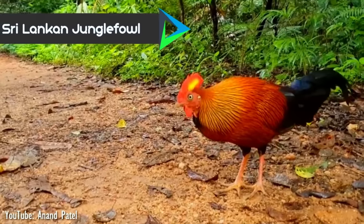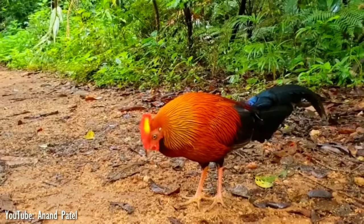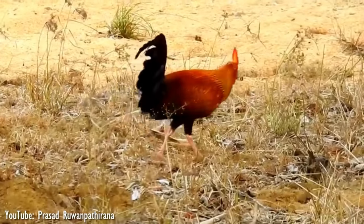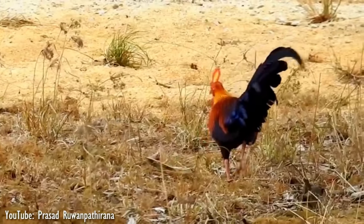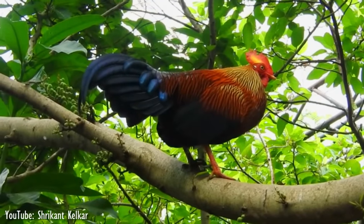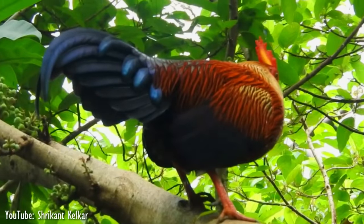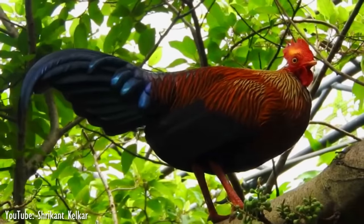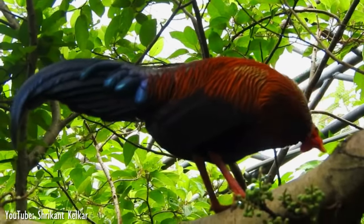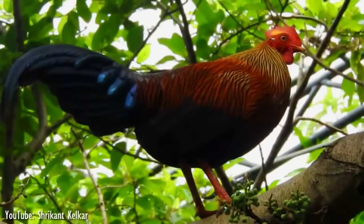Number 2. The Sri Lankan jungle fowl, also known as the Ceylon jungle fowl, is endemic to Sri Lanka, where it is the national bird. It is closely related to the red jungle fowl, the wild jungle fowl from which the chicken was domesticated. However, a whole genome molecular study shows that the Sri Lankan jungle fowl and grey jungle fowl are genetically sister species rather than with the red jungle fowl. The Sri Lankan jungle fowl and red jungle fowl diverged about 2.8 million years ago, whereas the time of divergence between the Sri Lankan jungle fowl and grey jungle fowl was 1.8 million years ago.